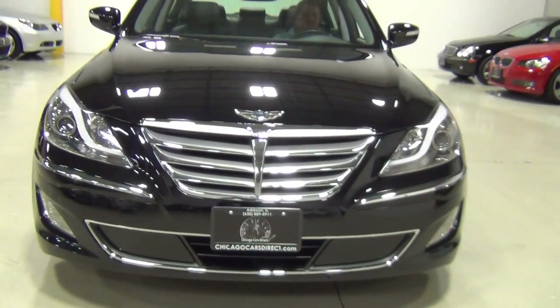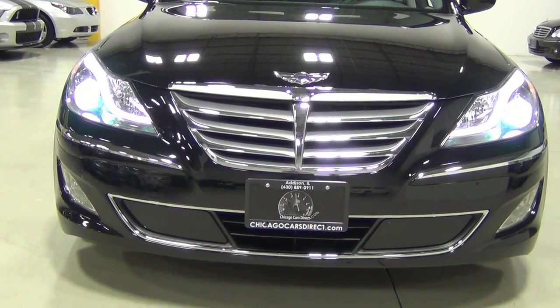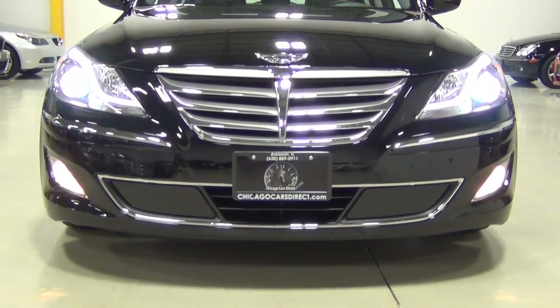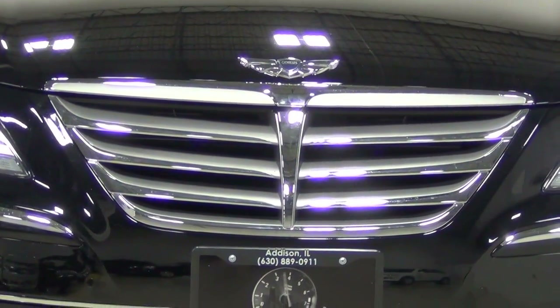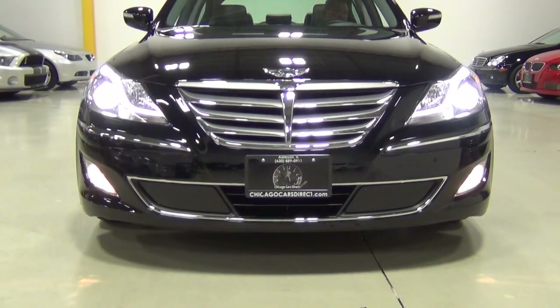My favorite part about the car is the front grille. It's got LED accent lights and xenon headlamps — it looks really, really nice. And that looks like an exclusive Genesis badge. They restyled this car and it just looks very aggressive.